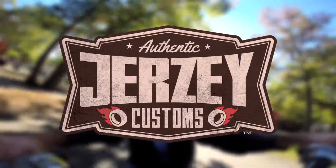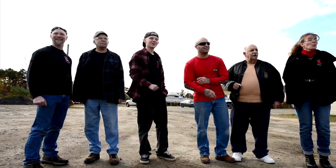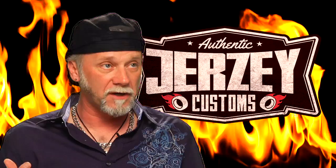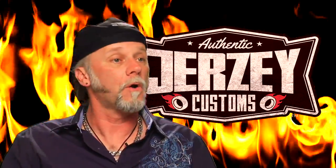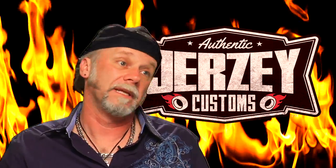Coming up on Jersey Customs. I've been shooting fire out of cars for maybe close to 30 years. All I do now when I think about building an old car is making it shoot fire. And the bigger the fire, the more the people like it. Call me Jersey Jim Fromm. Come on, baby, wrap it up.